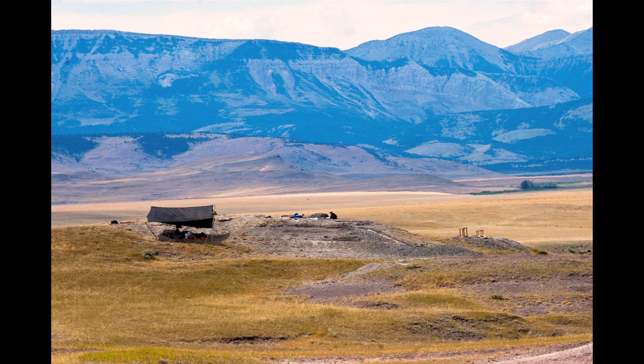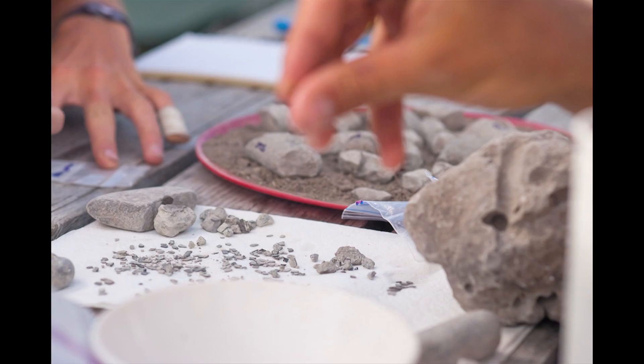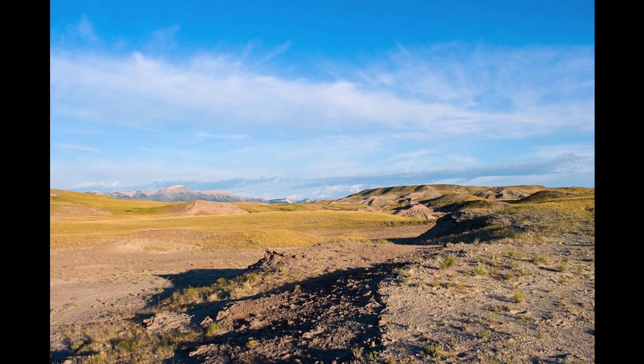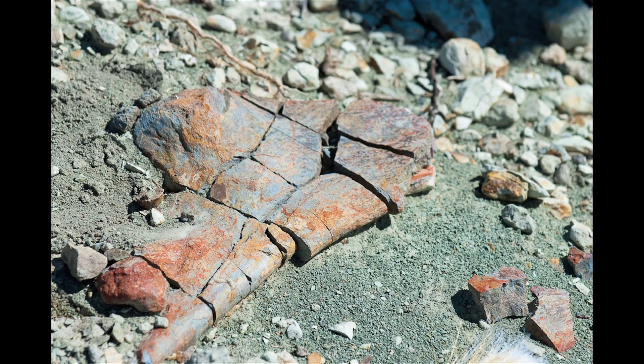Egg Mountain is a very interesting place to look for dinosaurs. The main fascination is that it's a place that preserves dinosaur eggs — it's probably the richest egg locality in North America. What's really interesting about a place where dinosaurs laid eggs is that's a place where they were doing their thing: they create the nest, they deposit the eggs. So we can really get a sense of how dinosaurs lived by studying a place like Egg Mountain.